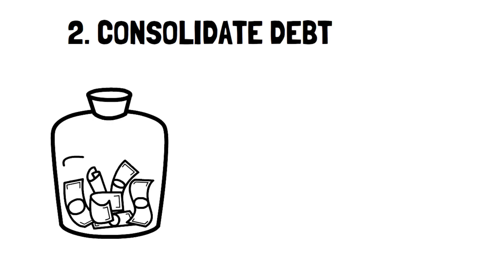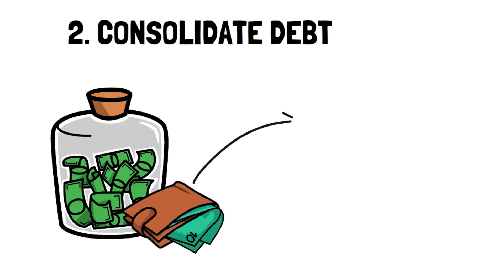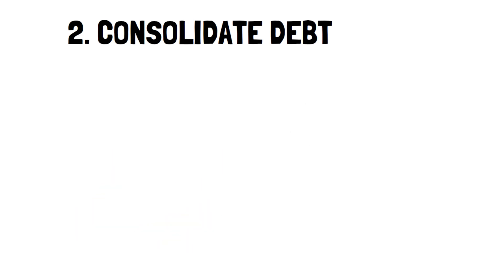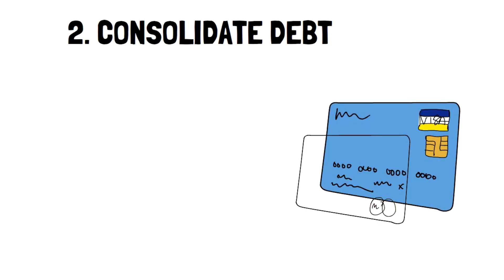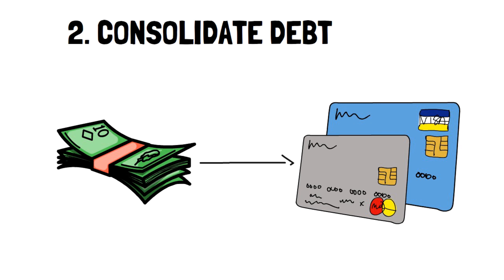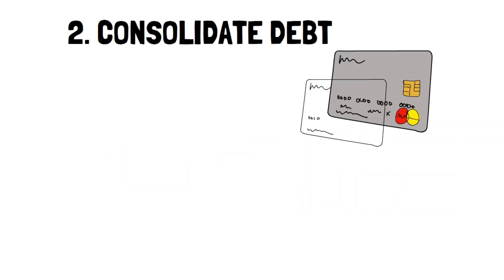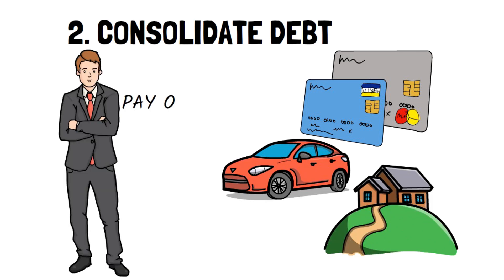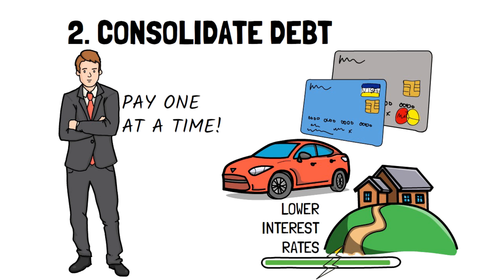Number 2: Consolidate Debt. Debt consolidation is extremely useful to cut down debt and to actually pay less overall. The way it works is that you'd take high-interest debt like credit cards and combine them into one monthly payment through a source that has much less interest than a credit card, which hovers between 16% to 30%. One of the great things about debt consolidation is that you only have to make one payment as opposed to trying to stay on top of several, and you get lower interest rates, which ultimately lets you pay off debts way faster.